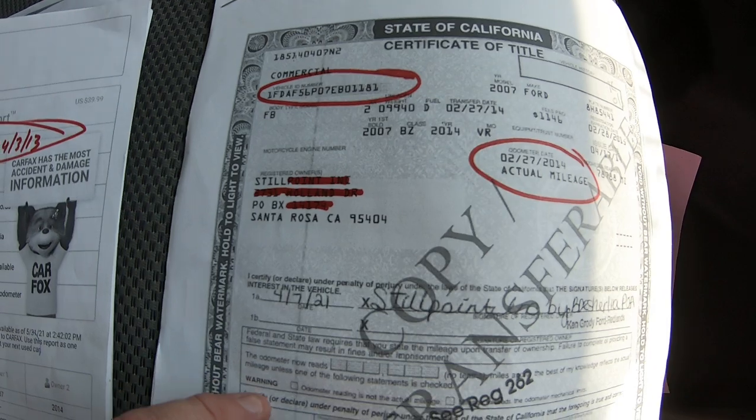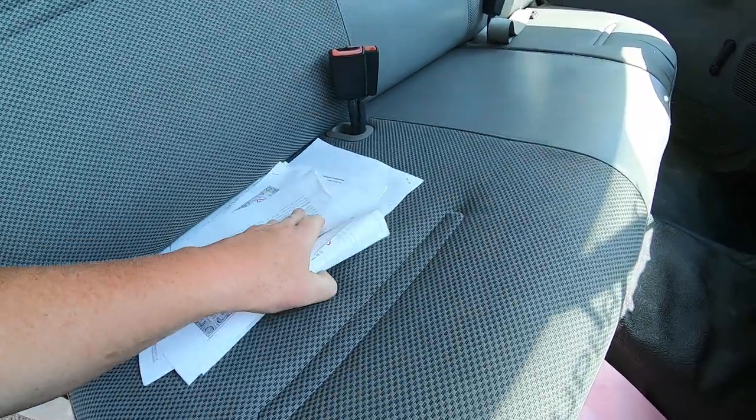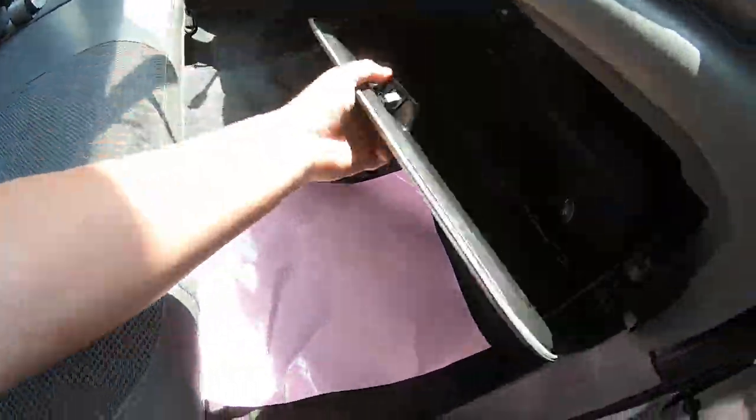Here is the title. This is the company that sold it — Stillpoint. There's us. Brody Ford. All this stuff can be found in the ad — it's all scanned in and you'll be able to see it.